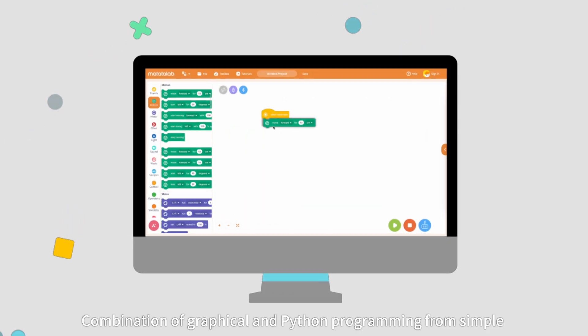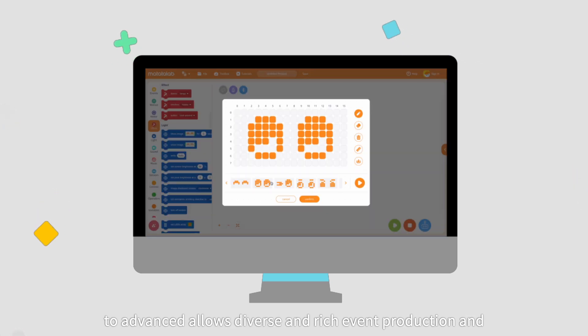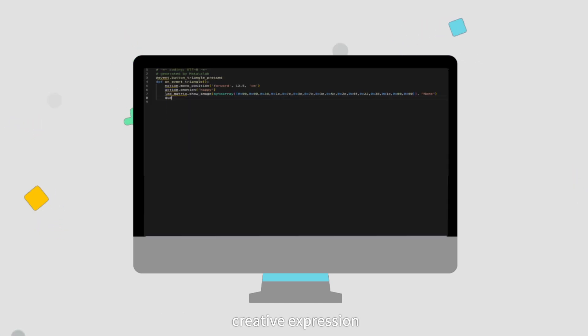Combination of graphical and Python programming from simple to advanced allows diverse and rich event production and creative expression.